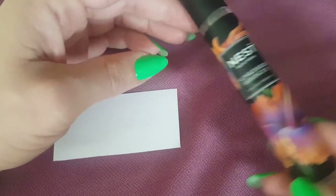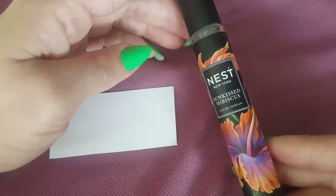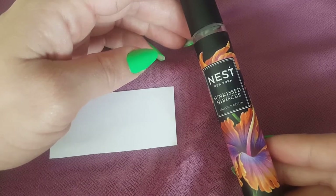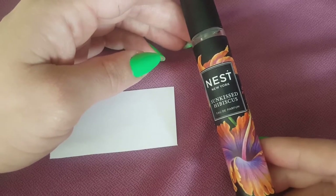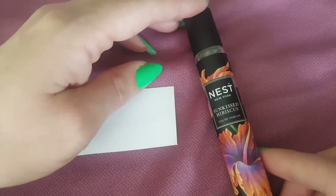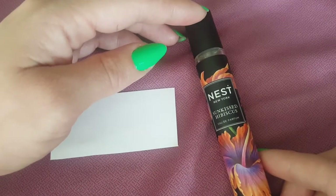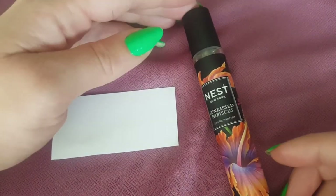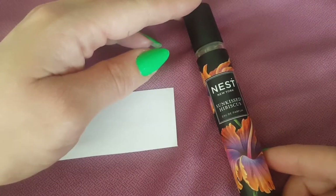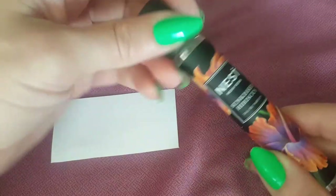This fragrance is new — it just came out at the beginning of 2020. I cannot find which perfumer was behind it, which really sucks. Nest doesn't seem to talk about it. The owner mentions going to the greatest perfumers in the world, but she never mentions who they are, so unfortunately I can't tell you.